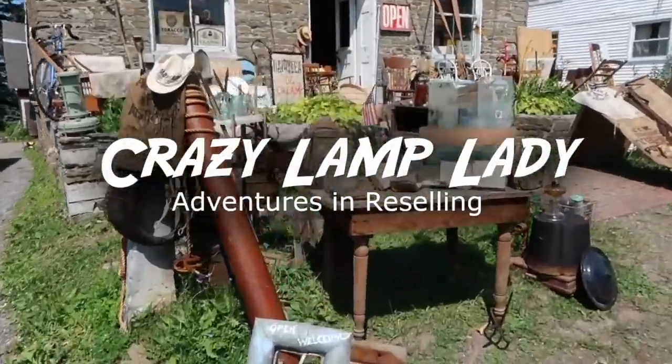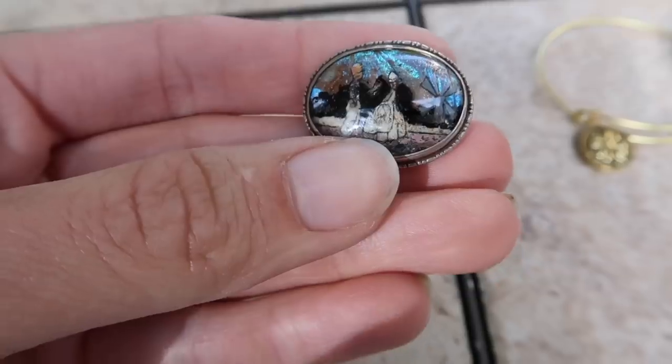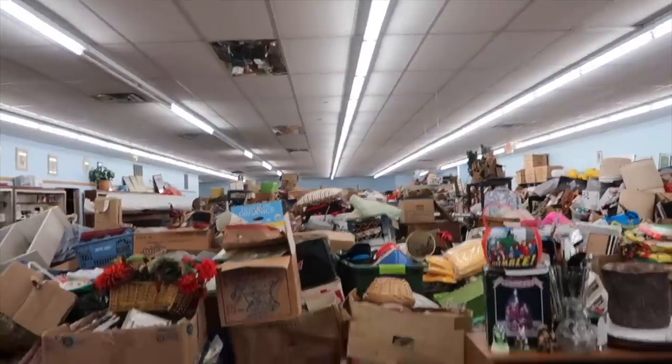We're going to talk about everything that I got, what I paid for it, and what I expect to get for it in my Etsy shop. My family calls it my superpower — my ability to see value in things that other people might overlook. Sometimes I go picking with my boyfriend, sometimes it's my best friend Sue, and sometimes it's my kids. But at the end of the day, it's all about having fun and hopefully just maybe making a profit.